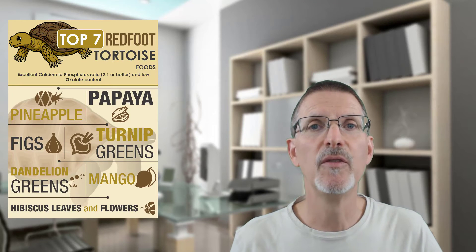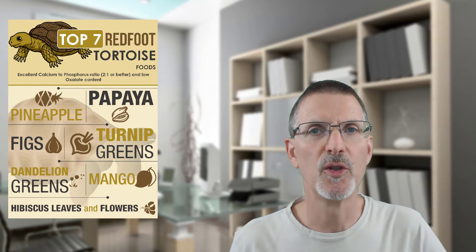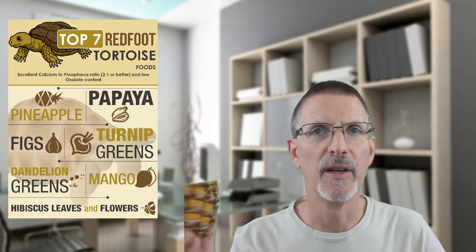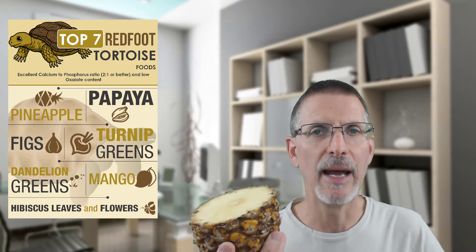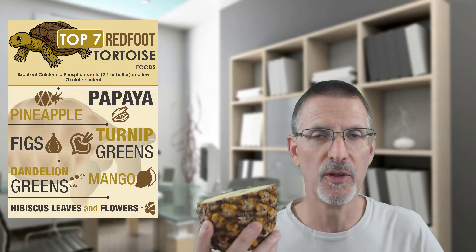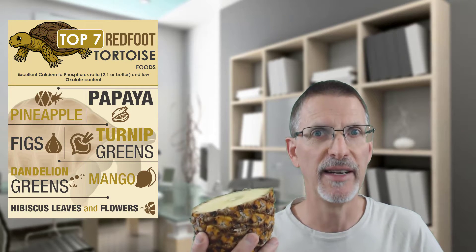If you've seen my video on the top seven foods you should be feeding your red-foot yellow-foot tortoise, you'll be familiar with this one. Today we're going to talk about why pineapple is a great food to feed your red-foot tortoises. Stick around, find out why.